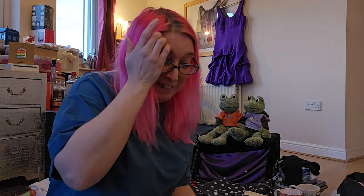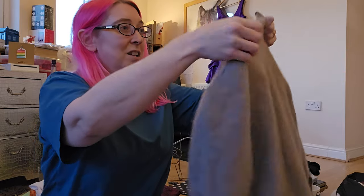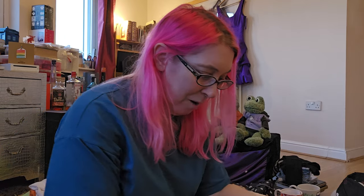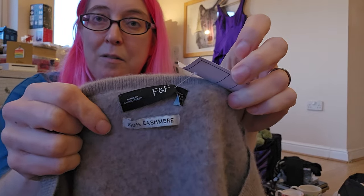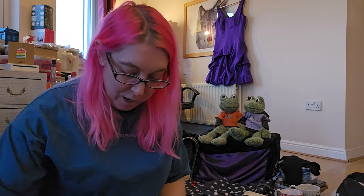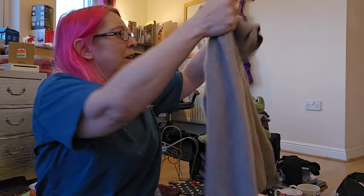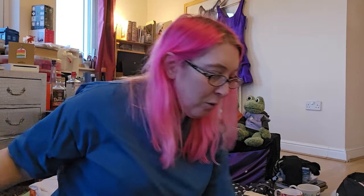There's so much stuff here that needs to go on now because it's winter. Another £4 spent here - this is Marks and Spencer's. This is Tesco F&F - Florence and Fred, darling. I've only picked that up because it's 100% cashmere, hence why I've got it. I've looked at it multiple times, no holes, so we're going with it. I do have other jumpers which need a lot of debobbling.